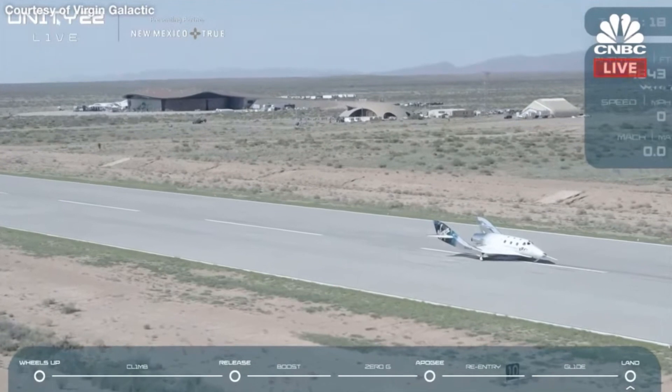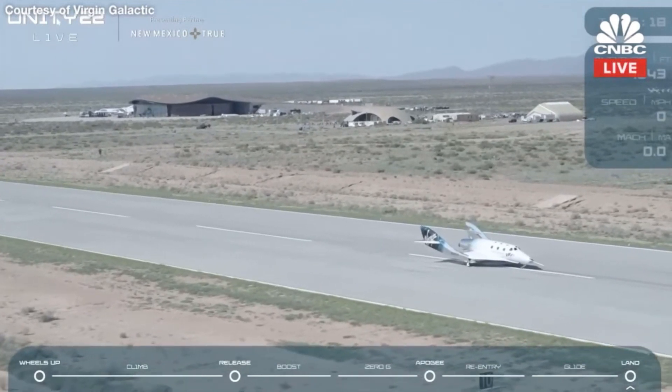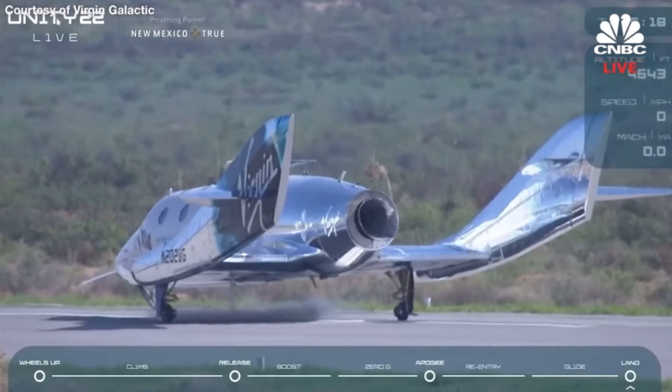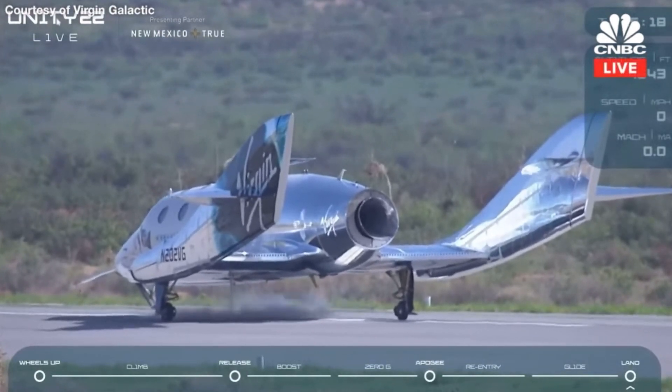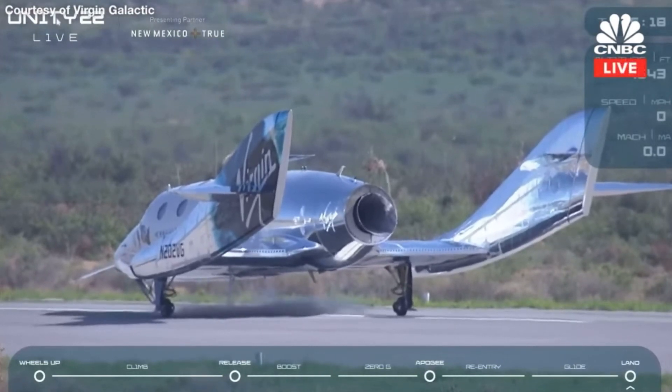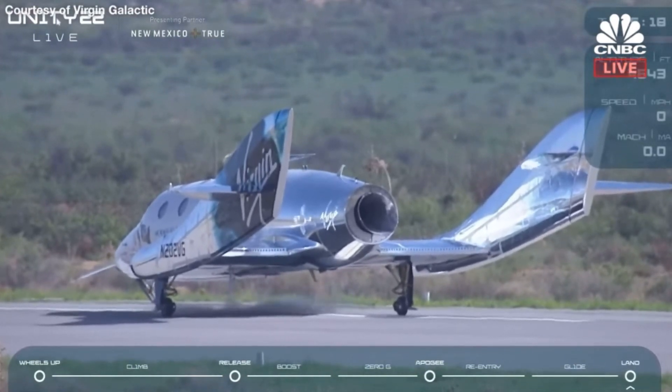We also saw beautiful flying from our EVE crew, CJ and Kelly, and brilliant work by our chase pilots, Jamil and Patrick, all of whom are still in the air right now. Ladies and gentlemen, there it is — more than half a century since the world rejoiced when humans first achieved space.